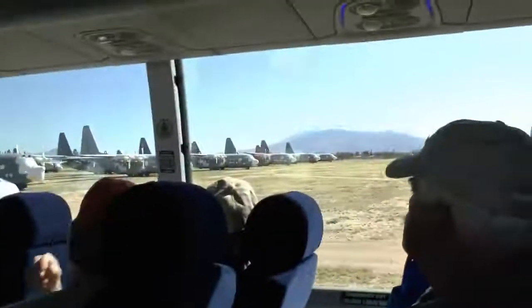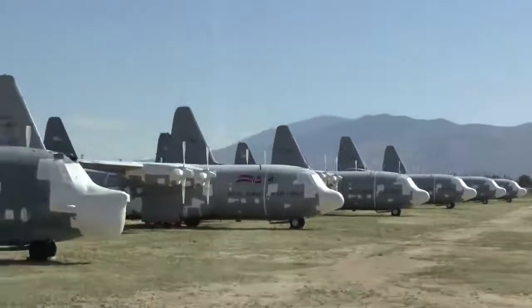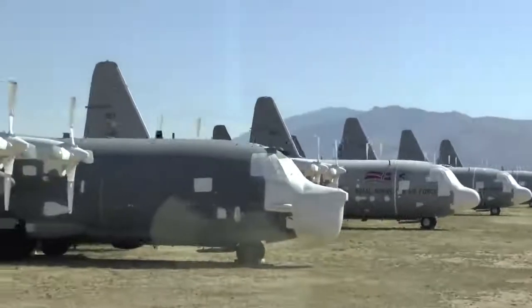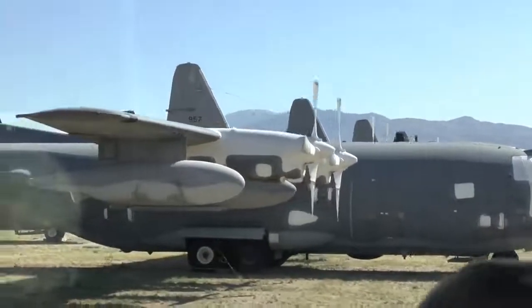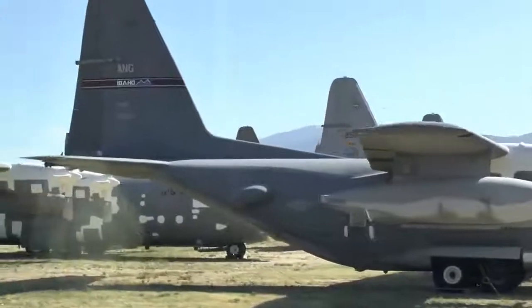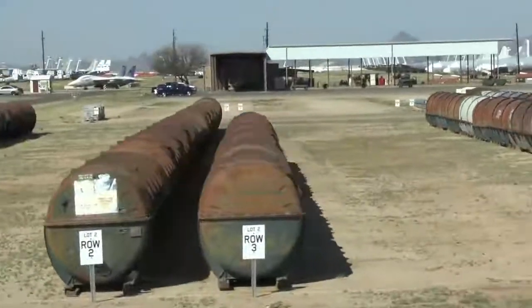Norway has retired those and is in the process of trying to sell them. Immediately on your left are some jet engine cans. I have quite a few of them. These rusted cans each have a jet engine inside — locks have been taken out, and nitrogen is pumped in to store those valuable jet engines.